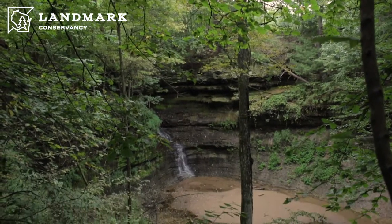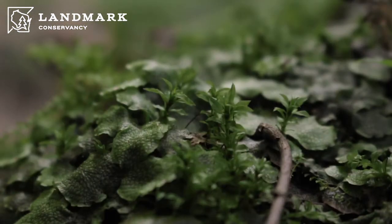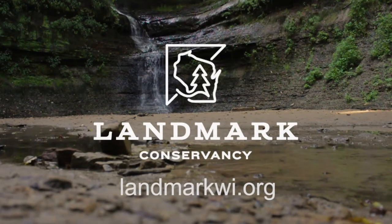So you have kind of a small island here, preserved, that has a lot of unique species in it. Devil's Punchbowl is a very special area.